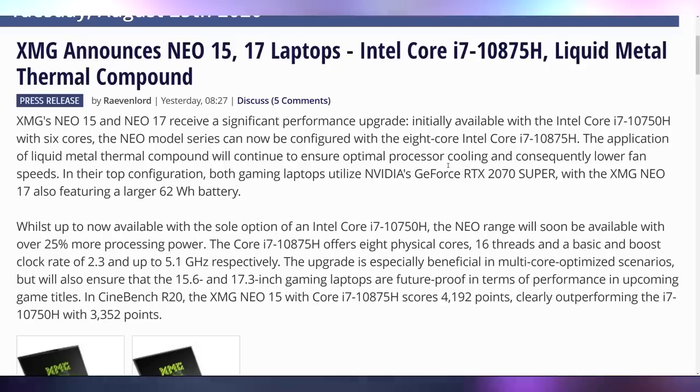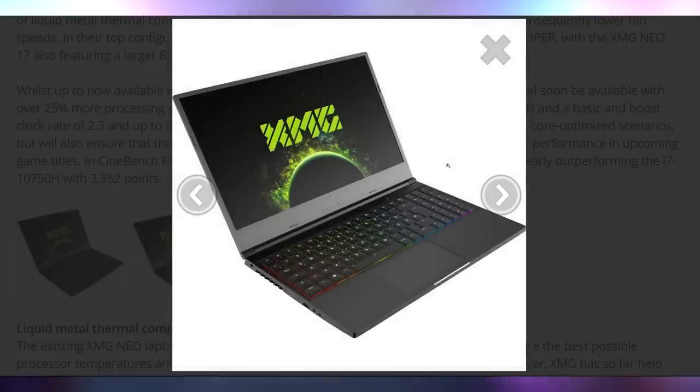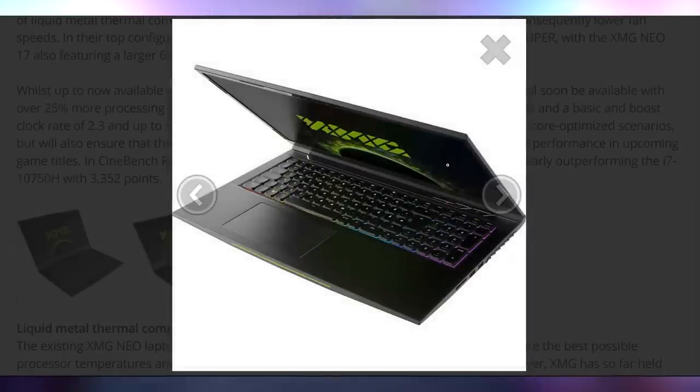And if you want a pre-built in the smallest form factor possible — that's called a laptop. XMG announced that their Neo 15 and Neo 17 will both support liquid metal thermal interface material to give that little bit of extra better temperature on the i7-10850H, ensuring your performance is all the more solid.